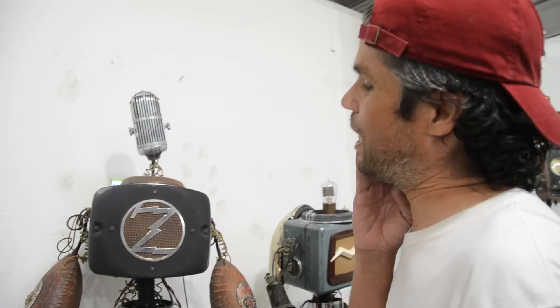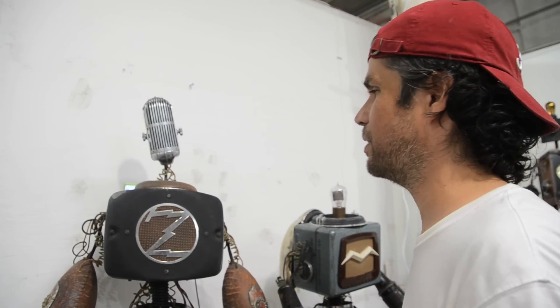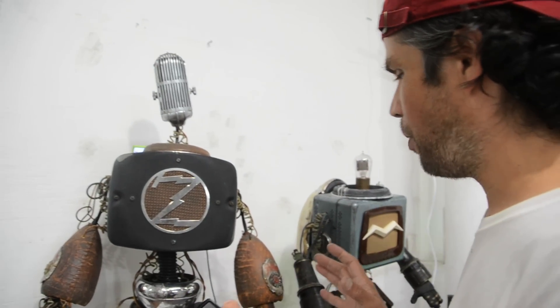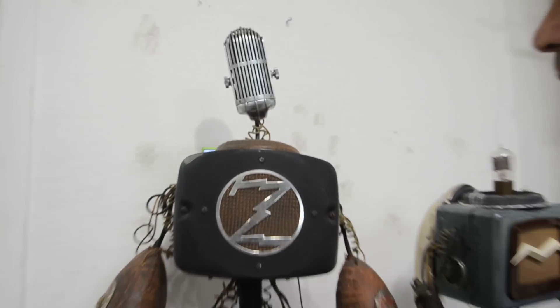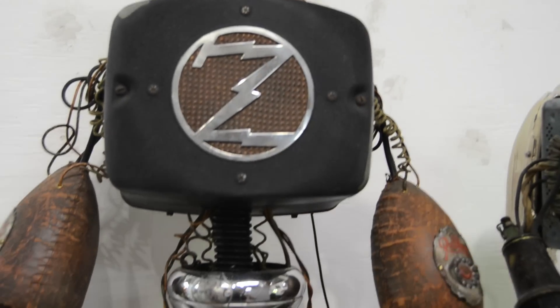This particular piece — his name is Max. I called it Max because it was the maximum amount of everything I had done at this point: maximum height, maximum parts. The driving idea was that because it was a speaker, I wanted to do something fun with the speaker, so I put a Bose system in it.